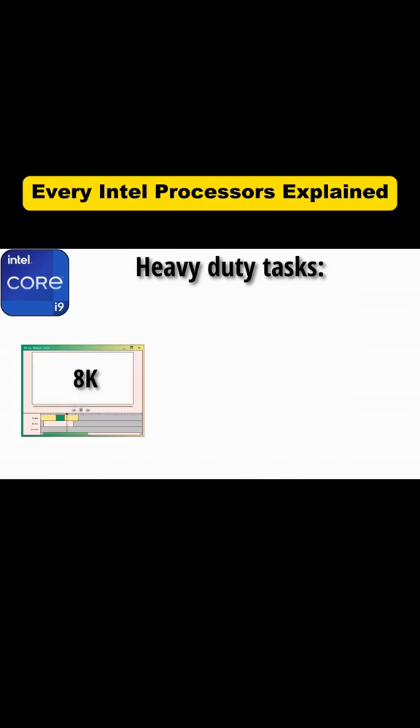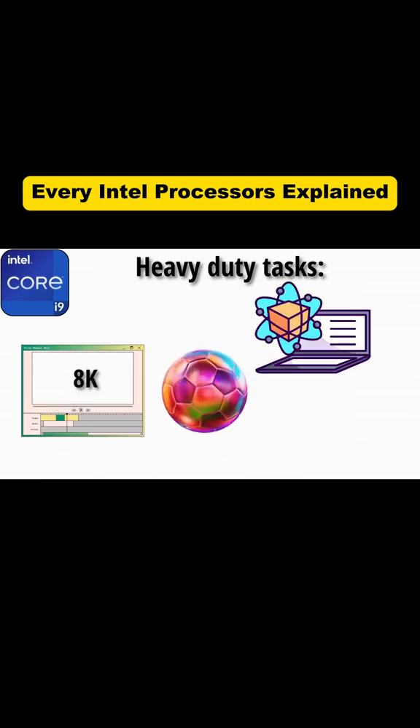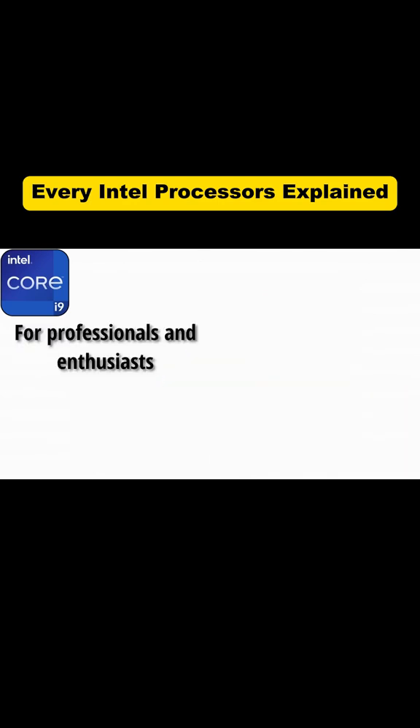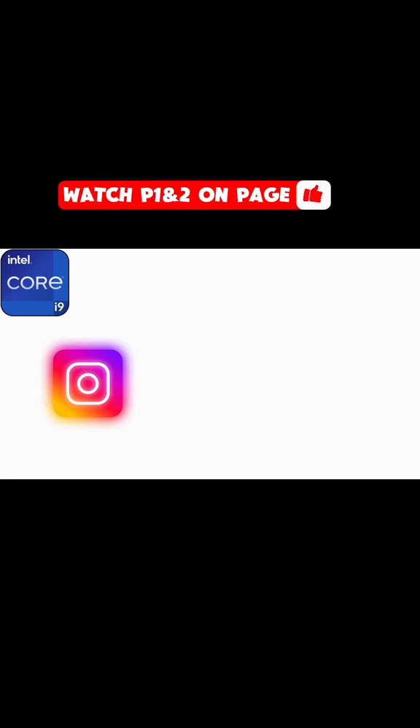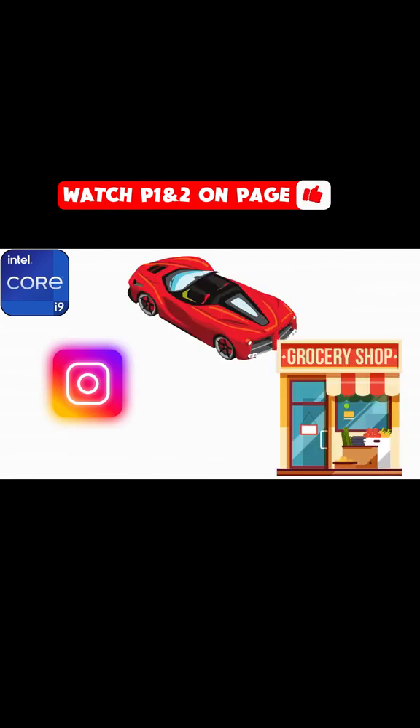It's built for people doing heavy-duty tasks like editing 8K video, running massive 3D projects, scientific simulations, or hardcore gaming at ultra settings. For professionals and enthusiasts, this thing is a dream, but for most people, way too much. Using an i9 just to scroll Instagram is like buying a Ferrari just to drive to the grocery store.